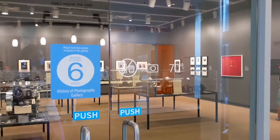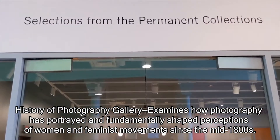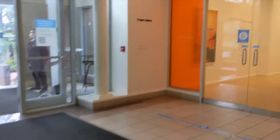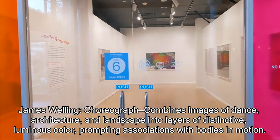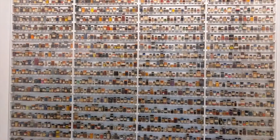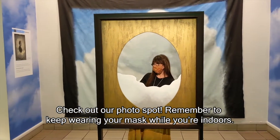We have three new exhibitions for you to check out, including a history of photography featuring a selection of photographs that examine how photography has portrayed and fundamentally changed perceptions of women and feminist movements since the mid-1800s. James Welling's choreograph combines images of dance, architecture, and landscape into layers of distinctive, luminous color, and prompts associations with bodies in motion. Head down the hall and you'll find Gathering Clouds, photographs from the 19th century and today. Don't forget to take a portrait in our photo spot just outside the gallery.